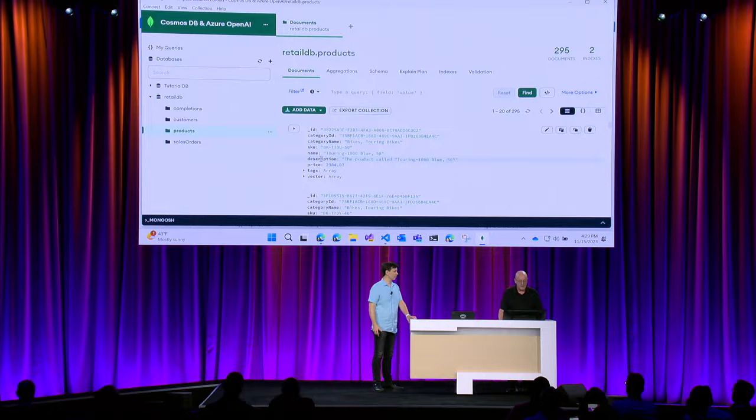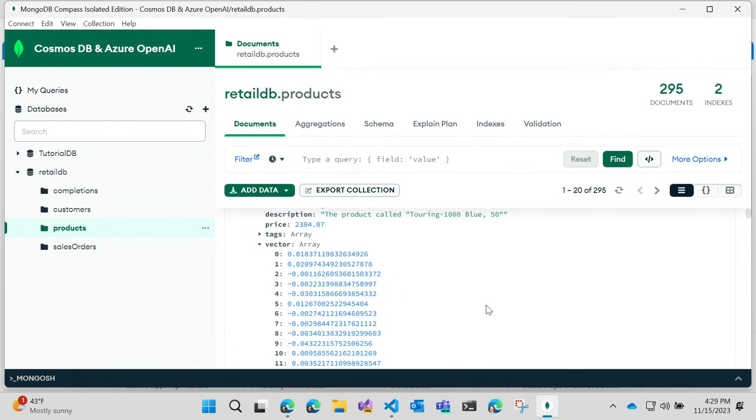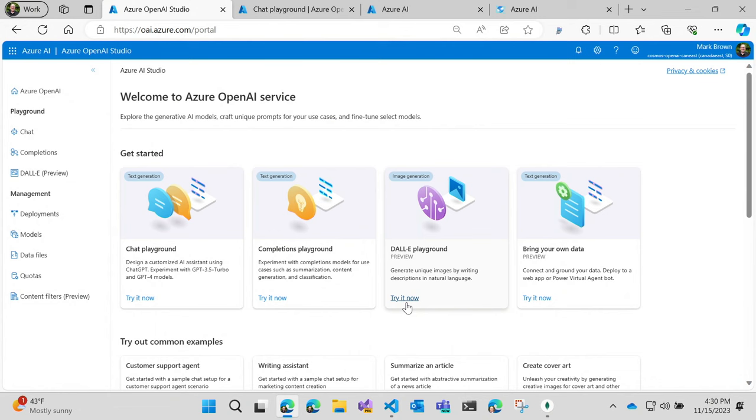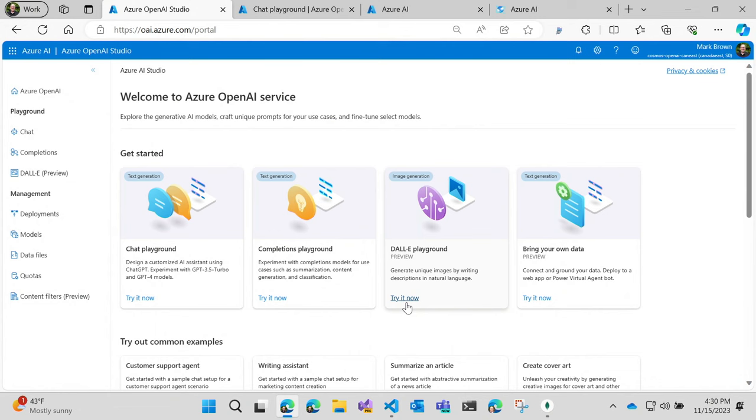It all starts with your data. Here we have a product catalog in our MongoDB vCore collection with category names, SKUs, names, descriptions, and price. I also have a property for our vector arrays — I've taken all this data and used Azure OpenAI to generate vectors, storing and indexing them right here in our MongoDB collection. We're going to create a retail AI assistant for our Cosmic Works bicycle company to provide product recommendations to customers.